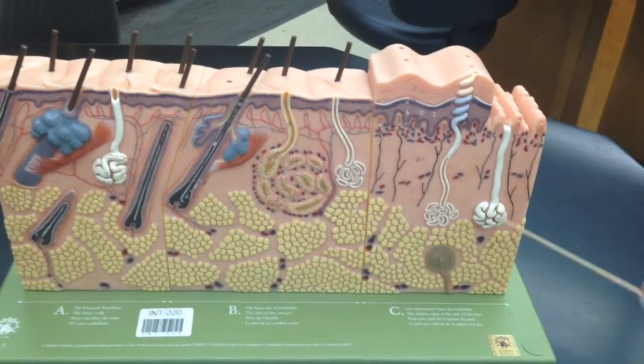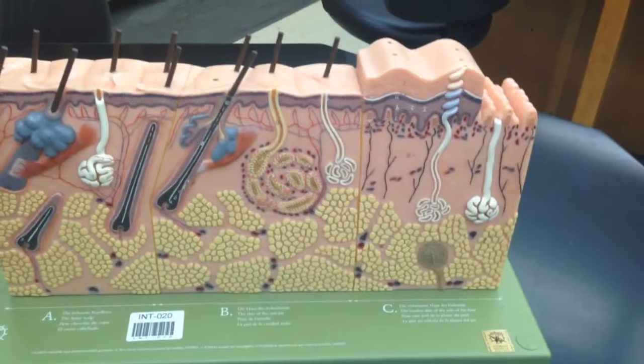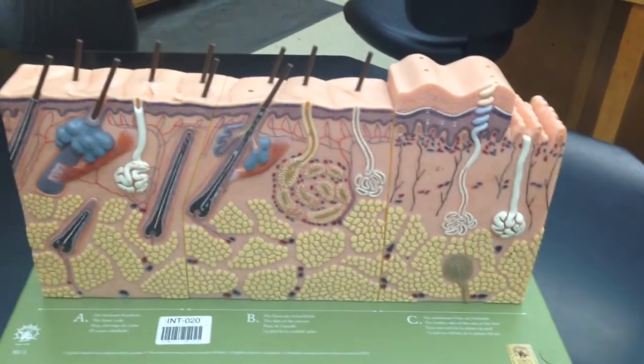There are four sweat glands in this diagram. Note that they are not connected to hairs.